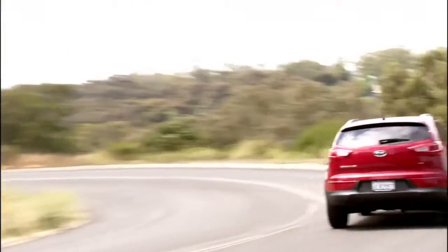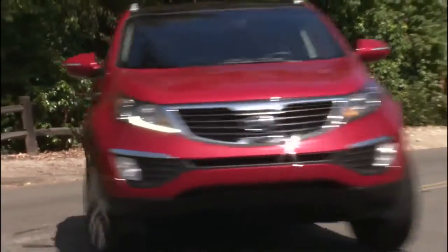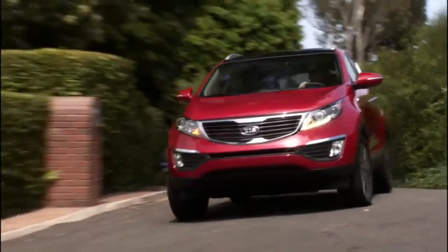Small crossovers have redefined the way we think about the compact car market. People love them — it's the fastest growing segment there is, and it's easy to see why. They combine the things we love about SUVs, like the high ride height and the cargo versatility of having a hatchback, with actually pretty good fuel economy.